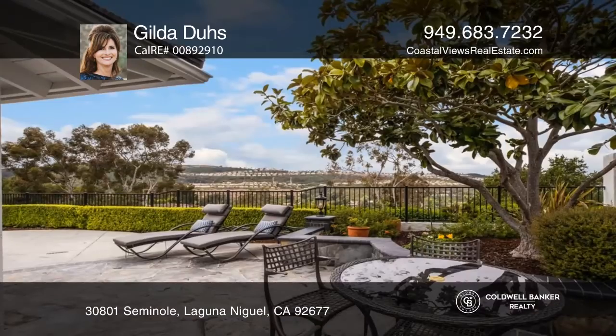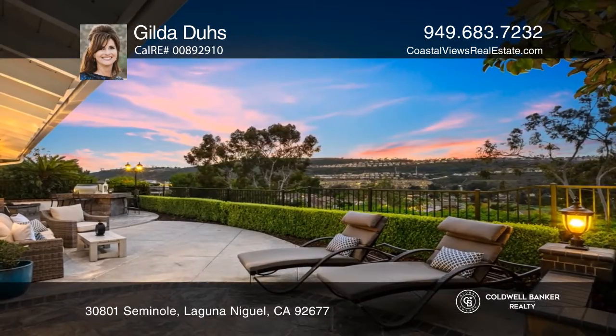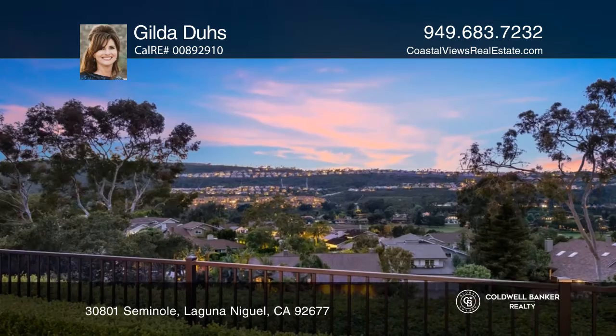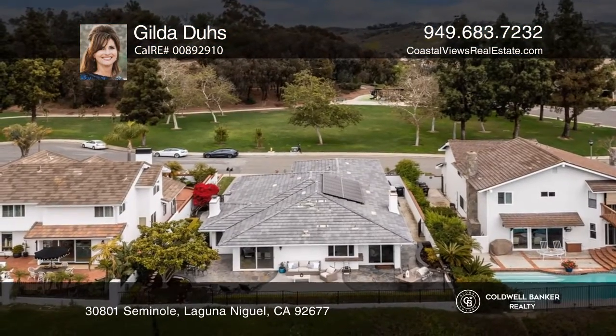Pride of ownership and attention to detail can be seen here. Approximately $150,000 has been spent in the last few years on upgrades. Views of the golf course in the distance and the sunset in the evening make this a home you'll never want to leave.